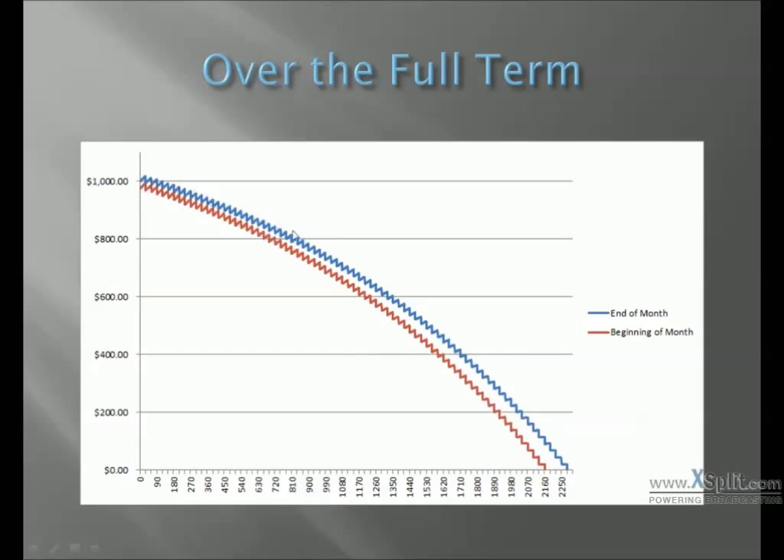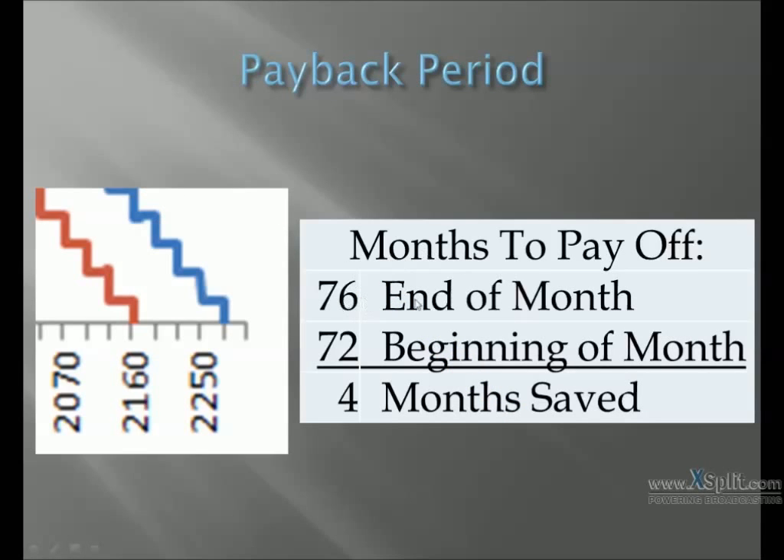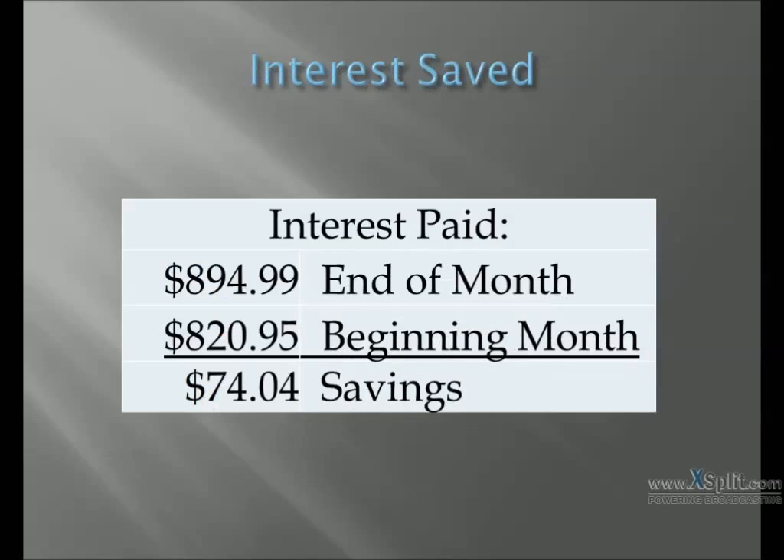In the original, where you pay it at the end of the month, you're paying interest on that $25 of your minimum payment. So over the full course of the term, you're paying interest on $25 less, which is why there's this gap at the end. The total payback period is 76 months by paying at the end of the month and 72 at the beginning of the month, which means you paid off four months quicker just by making that minimum payment at the beginning of the month. You end up saving $74.04 in interest, and that's because you're not paying interest on the minimum payments.